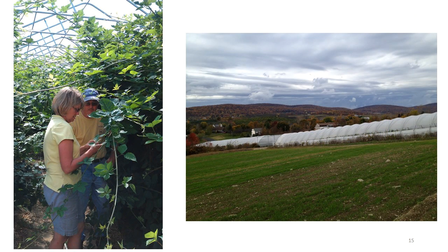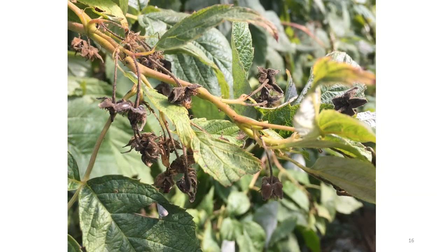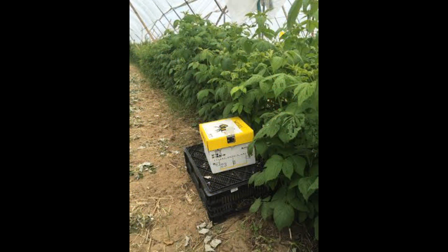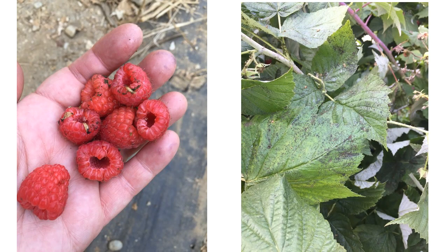Blackberries are also suited to high tunnel production, as seen here. Temperatures inside tunnels on very warm days can impact fruit set; if tunnels aren't vented properly, temperatures can increase to the point that the fruit aborts. Pollination inside tunnels is a concern. To address this issue, bumblebee hives are introduced to tunnels, since bumblebees don't mind working in the enclosed environment. Diseases not usually seen in field production can occur in the tunnel environment. These berries may be infected with sooty mold, or cladosporium, or possibly both.